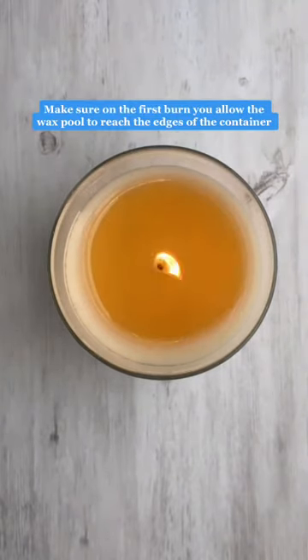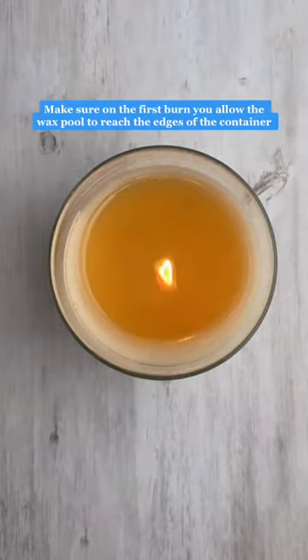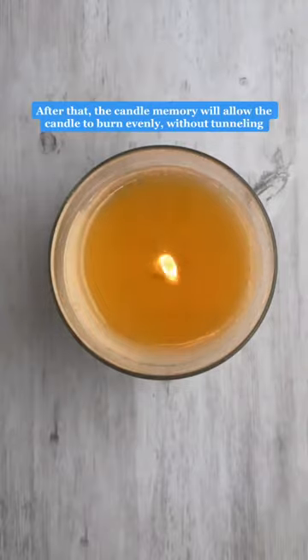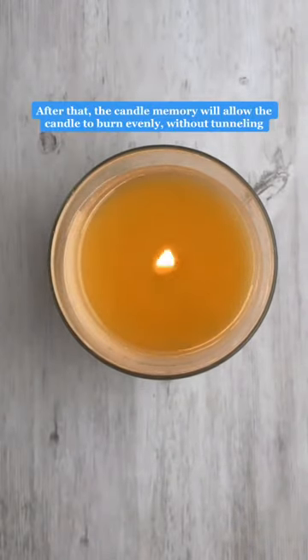Make sure on the first burn you allow the wax pool to reach the edges of the container. After that, the candle memory will allow the candle to burn evenly without tunneling.